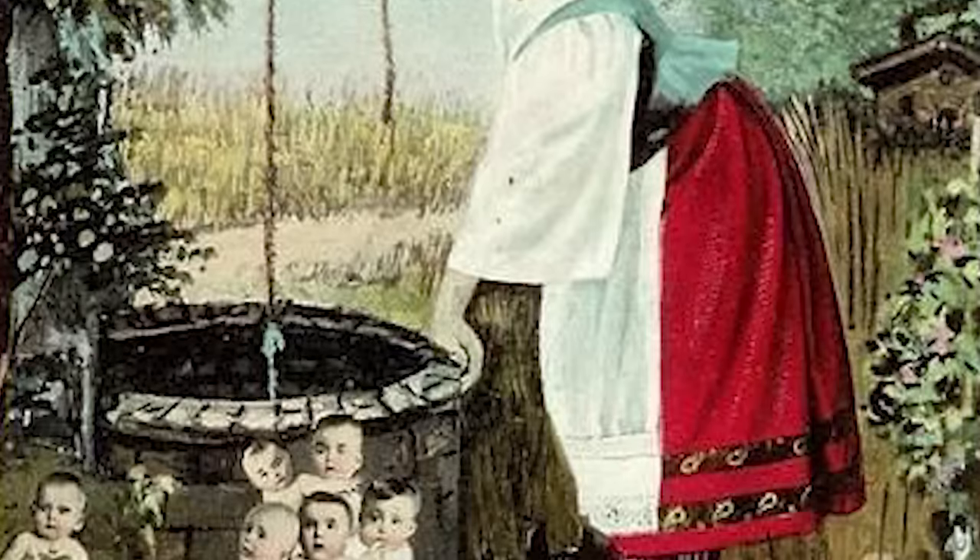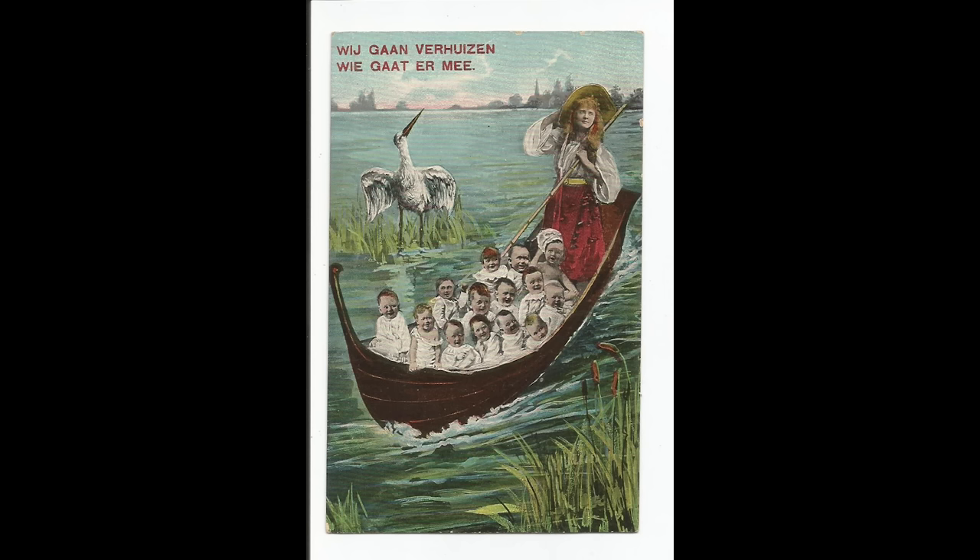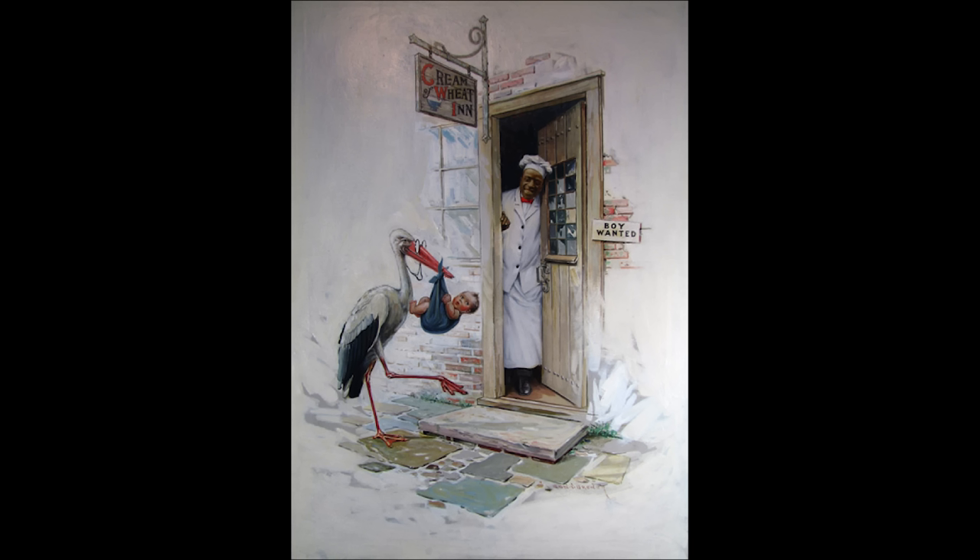Does this have anything to do with the Cabbage Patch Kids? So where do babies come from? In the early 1900s, the most common answer given to children would simply be that the stork would bring the babies, or that they were found in a cabbage patch.